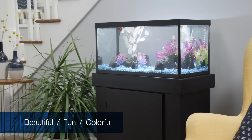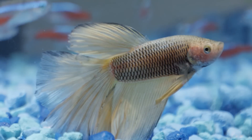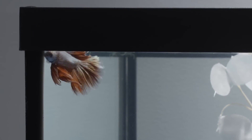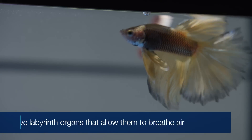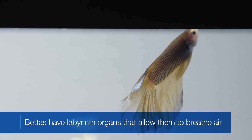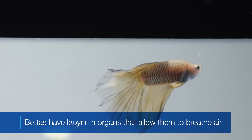Bettas. They're great starter fish. Because one, they require little space, and two, they have low oxygen needs. In fact, bettas have labyrinth organs that allow them to breathe air because their gills can't always take enough oxygen in from the water.